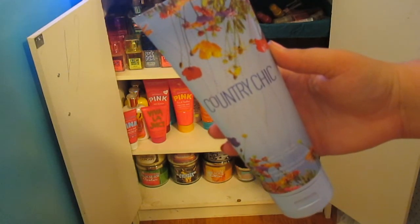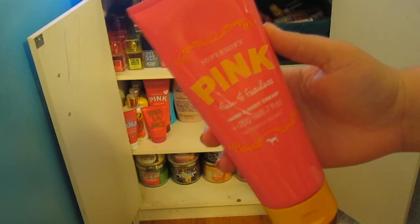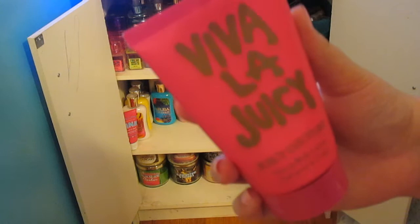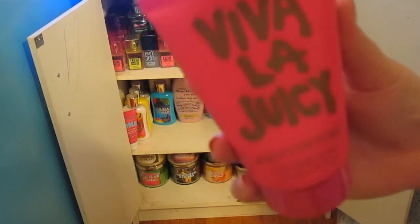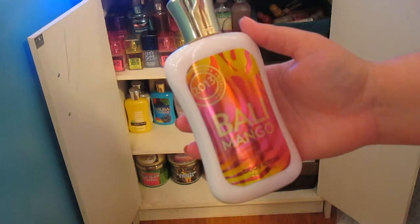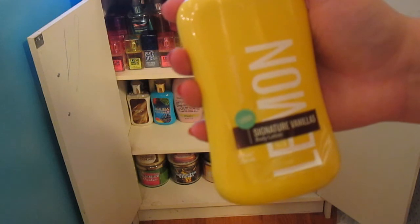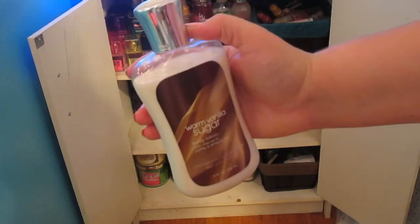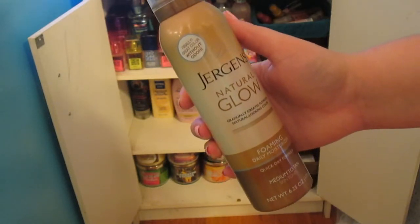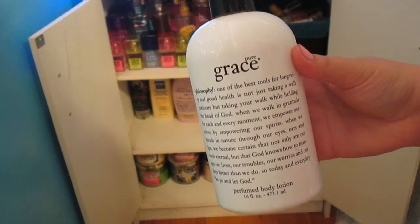This one is Country Chic, Malibu Heat. This is a Victoria's Secret Pink Lotion in Fun & Fearless. This one is Warm & Cozy. This is a little Viva La Juicy body lotion — I just got this and I set it for Christmas. This one is a Mini Drenched in Pink Fresh & Clean Lotion. This is a lotion from Bath & Body Works in Bali Mango. This is part of the Signature Vanillas line — the Lemon one. This one is Warm Vanilla Sugar, Aruba Coconut. This is a Jergens Natural Glow Foaming Daily Moisturizer — it kind of gives you a gradual tan. This is Pure Grace by Philosophy.